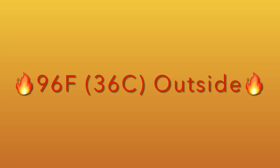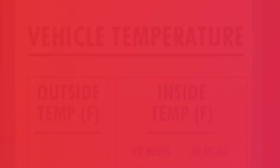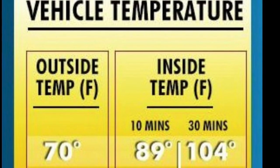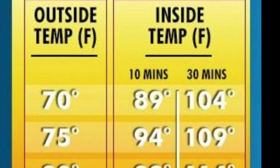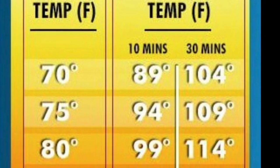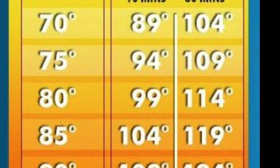First things first, I checked the temperature and it's 96 degrees outside, so inside the car it's about 130 degrees. This chart gives you a good idea of what the outside temperature converts to inside the car after it's been closed up for 10 to 30 minutes, and it is in Fahrenheit.